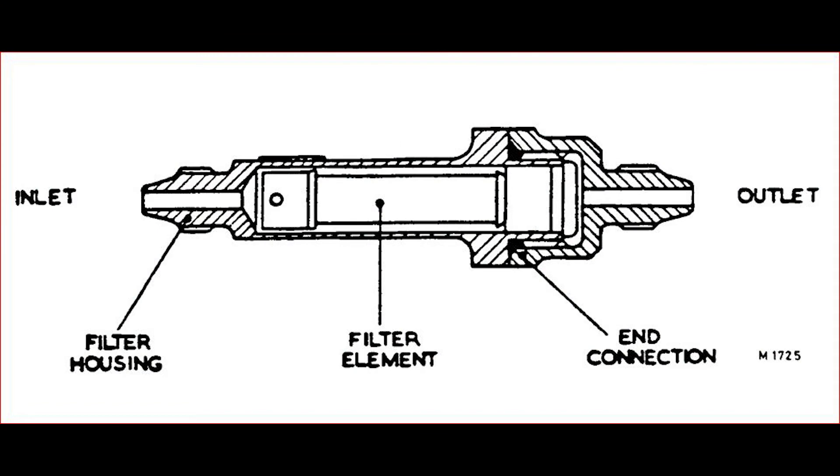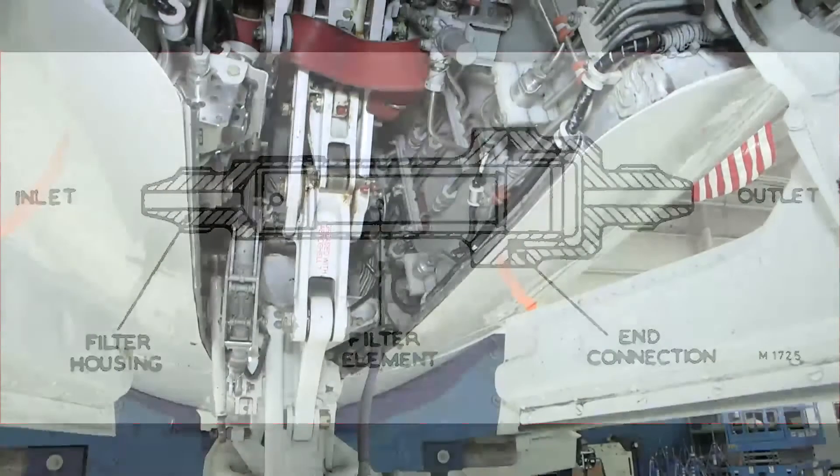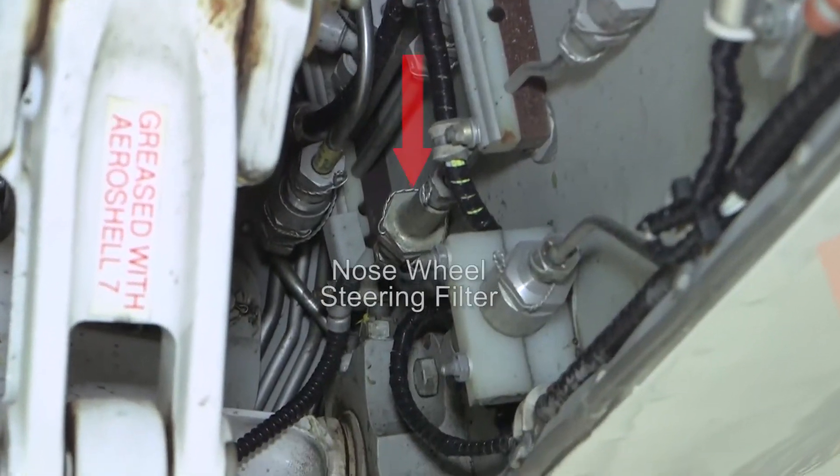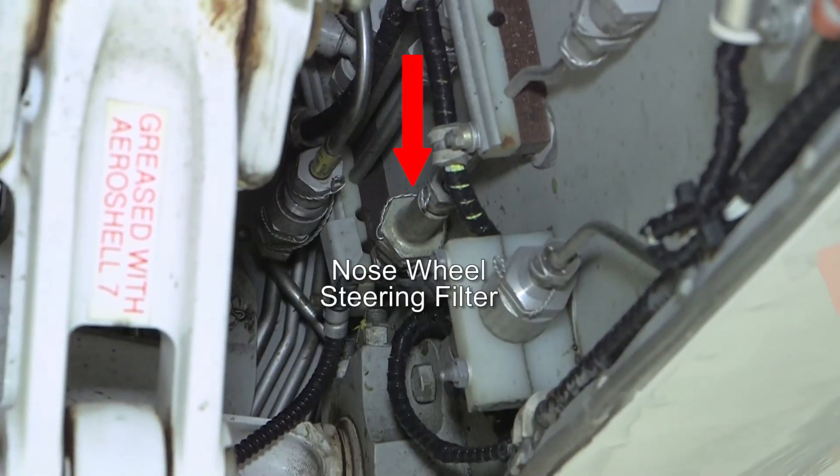In the nose wheel well we have the nose wheel steering filter. It gets cleaned on the D12 inspection every 3,200 hours and it's located in the nose wheel well left sidewall.